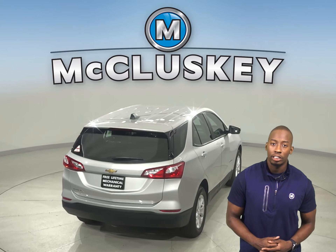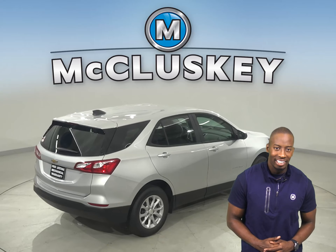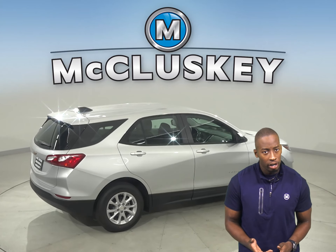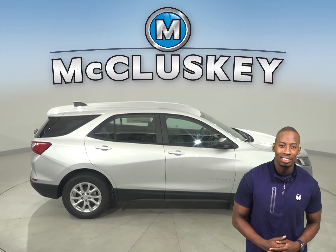The Chevrolet Equinox turning circle is 1.5 feet tighter than the Acura RDX for better maneuverability. The Chevrolet Equinox is 3.7 inches shorter than the Acura RDX, making it a lot easier to maneuver and park in tight spaces.